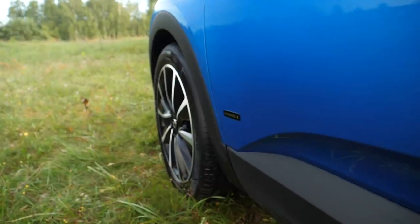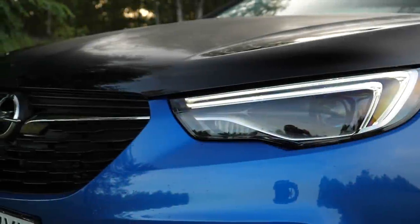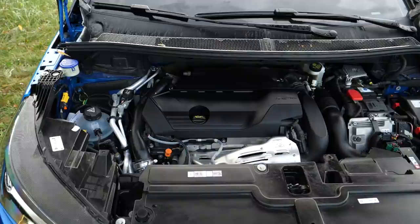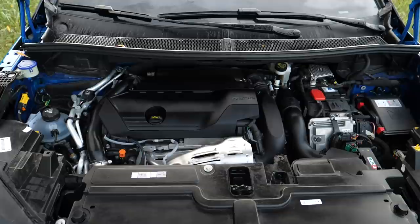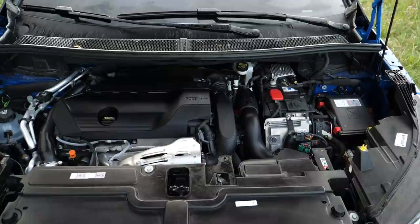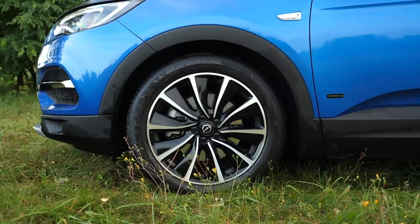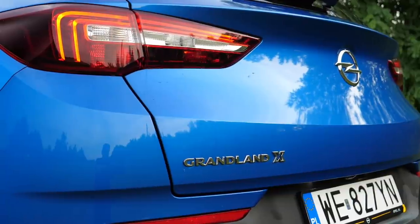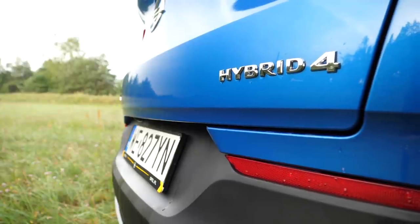Maybe except for the gear selector and the Hybrid 4 badge. The Grandland X debuted with a PSA 1.2-liter 130-horsepower petrol three-cylinder and a 1.6 120-horsepower diesel. Since then, the 1.6 diesel has been replaced with a 1.5 130-horsepower diesel, and there is also a more powerful 2.0-liter diesel. All engines are from PSA — the 1.5-liter unit is not a Ford engine, as some may suspect. Regardless of engine variant, the Grandland X was a front-wheel-drive car only, until the plug-in hybrid version arrived.